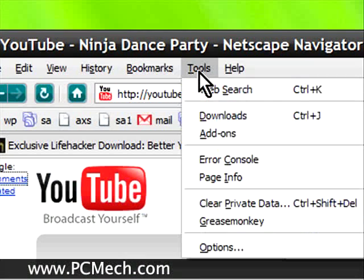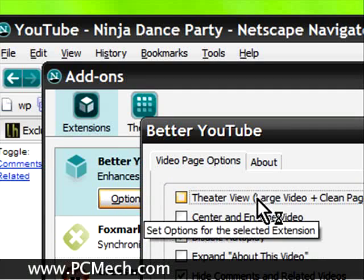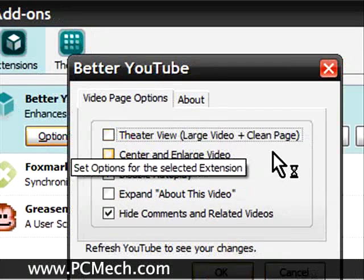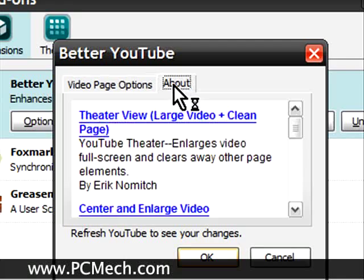You can also have options. If I go to Tools, then Add-Ons, and then the Options for Better YouTube, there's a Theater View which is Large Video Clean Page, there's Center and Enlarge, Disable Autoplay which I have checked, and Hide Comments and Related Videos which I also have checked.